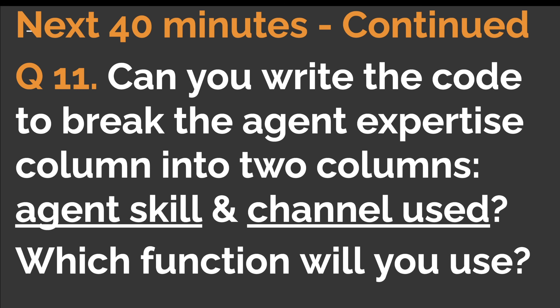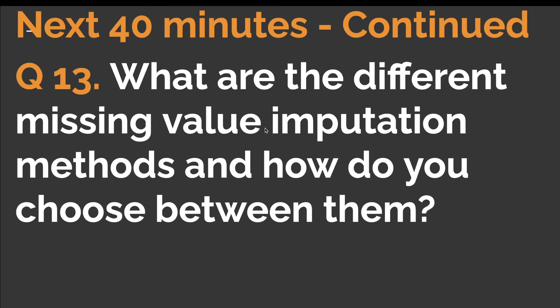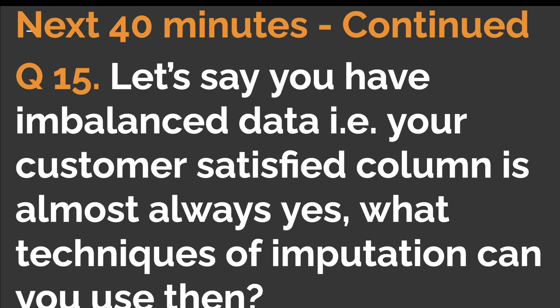Question twelve: now that all data preprocessing is done and we want to train the model, how will you treat the missing values in the 'was customer satisfied' column? Remember, those values come from the survey the customer fills after disconnecting — if they don't fill it, it's null or blank. Question thirteen: what are the different missing value imputation methods and how do you choose between them? Question fourteen: in this case, how would you choose between mean value imputation and median value imputation?